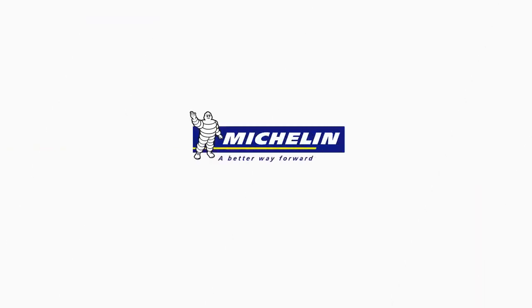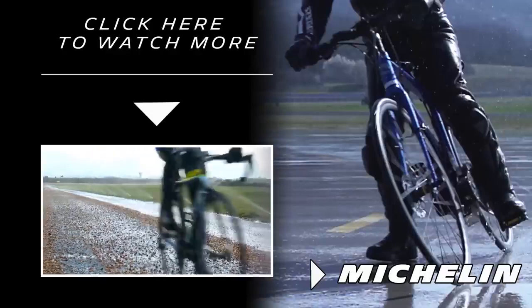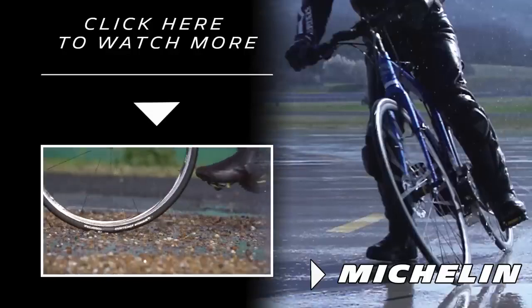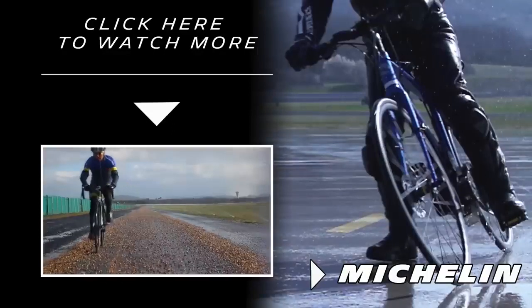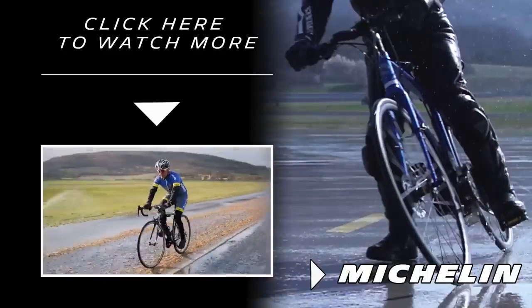Michelin, a better way forward. And in particular about puncture resistance, an aspect that we have partially worked on for the new Michelin Power Range. What you should know is that two out of three cases puncture occurs on the...